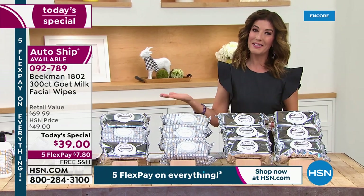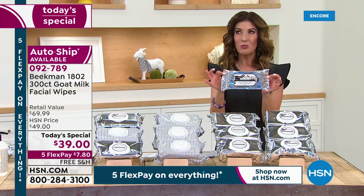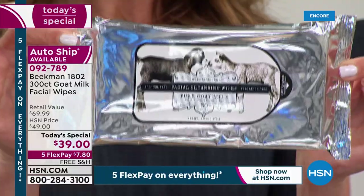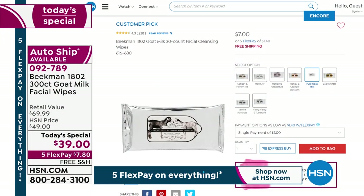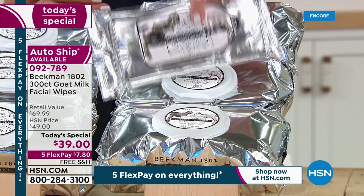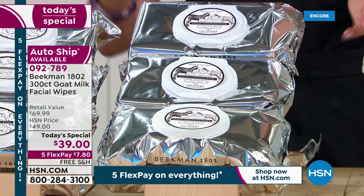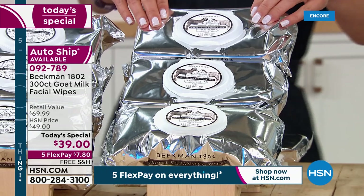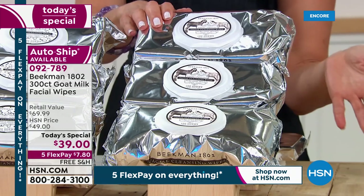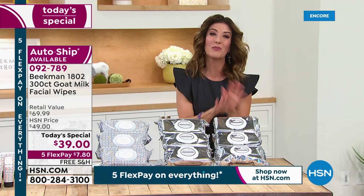I'm Sarah. We're also streaming live on HSN's Facebook page. Here's what the Beekman facial wipes offer — more than just a wipe: you get cleansing, exfoliating, hydrating, and anti-aging ingredients in every single wipe. One 30-pack is on HSN right now for seven dollars. Tonight we're giving you a 300-pack — that's ten times as many. Retail value would be 70 dollars; our Today's Special price is 39. That's 40% off retail, down to about 13 cents a wipe, on flex pay — less than eight dollars a month with free shipping.